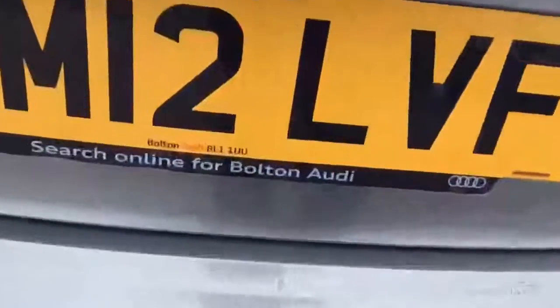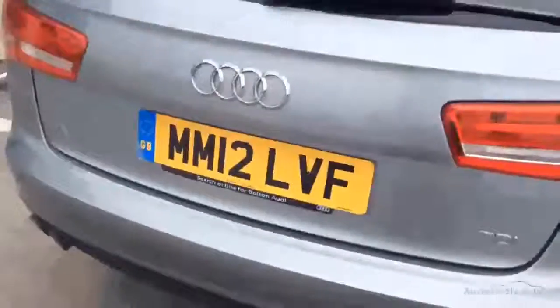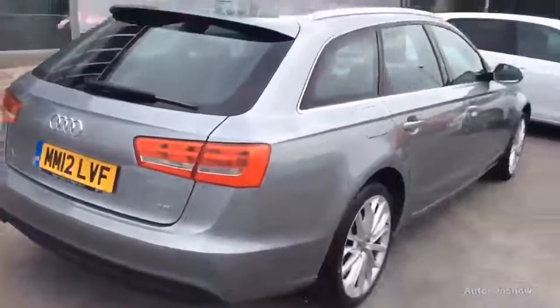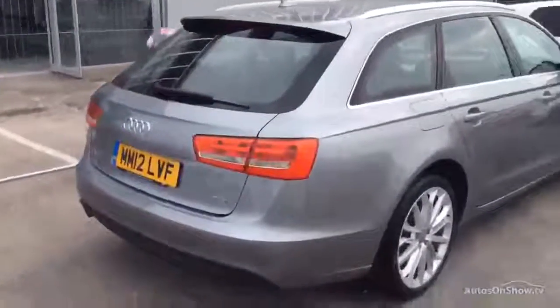So roof rails — just went through, a little bit of a mark there. Again it might come out actually. Should have got it in for a better valet for you, so you'd be absolutely amazed at the condition of the car.